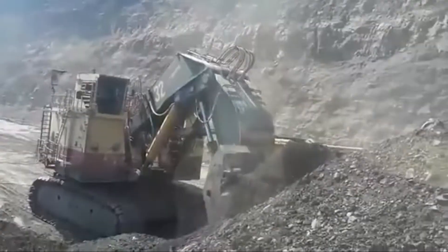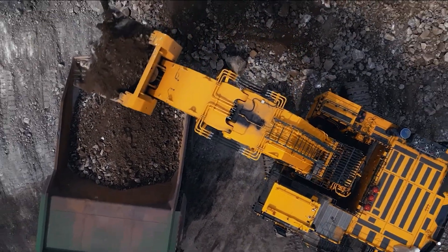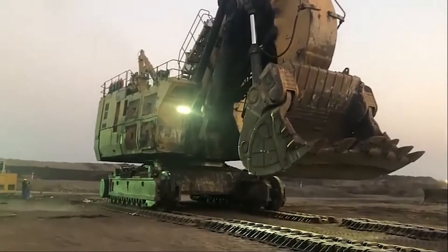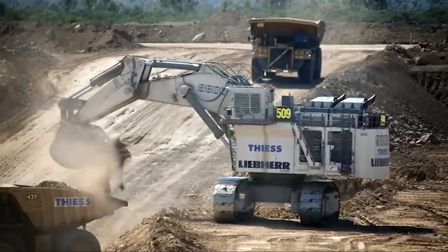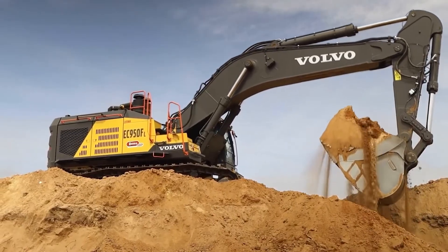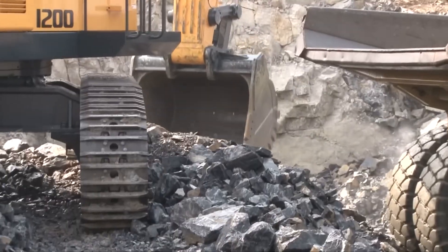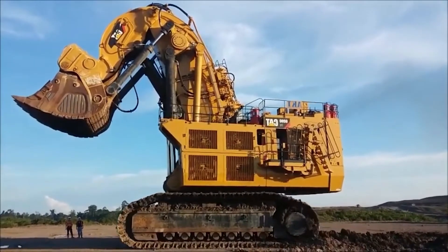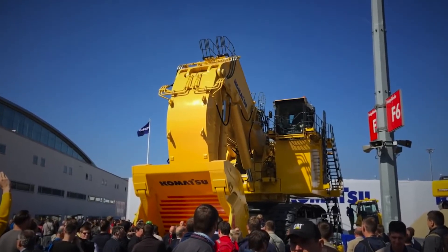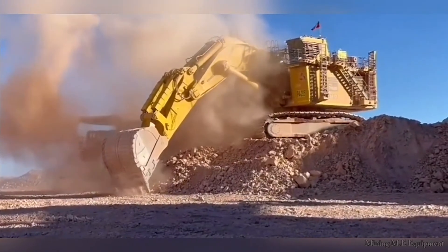And there you have it — the 10 biggest excavators of 2025. These machines aren't just tools; they're engineering marvels built to reshape the earth, scoop mountains, and crush deadlines like nothing else on the planet. Which one blew your mind the most? Was it the sheer size of the Cat 6090 FS, the high-tech muscle of the Liebherr R 9800, or the raw brute force of the Terex RH-170? Let us know in the comments. Don't forget to smash that like button, subscribe for more epic heavy equipment breakdowns, and share this video. More jaw-dropping machines are on the way — stay tuned and we'll catch you in the next one.